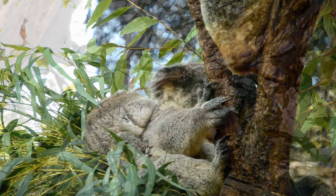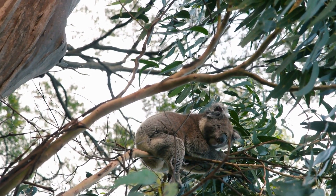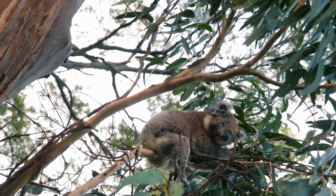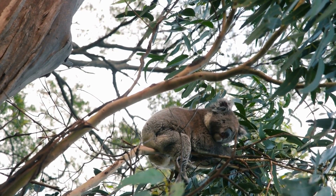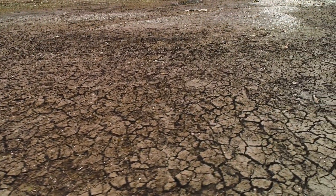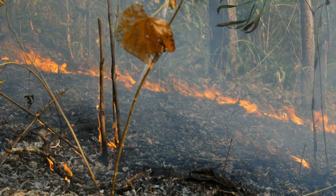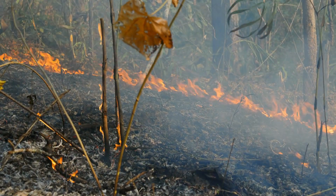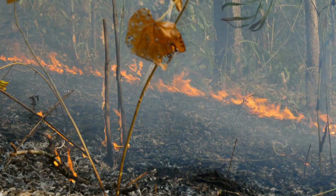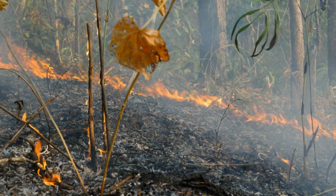Since the early 1900s, the significant clearing of trees for urbanization, along with droughts and forest fires, has had a devastating effect on koala habitats. This combination of stressors has left koalas vulnerable to various threats, including diseases, attacks from domestic dogs, and collisions with vehicles. The cumulative impact of these factors has taken a toll on koala populations, underscoring the urgent need for conservation measures to safeguard their future survival.